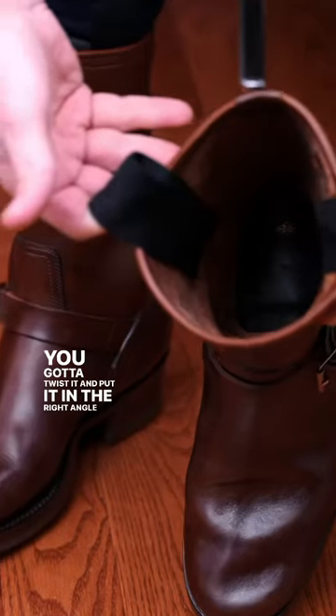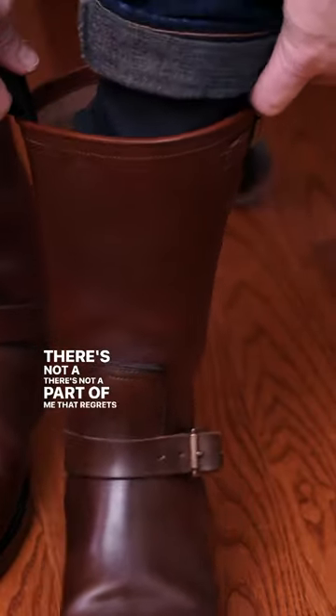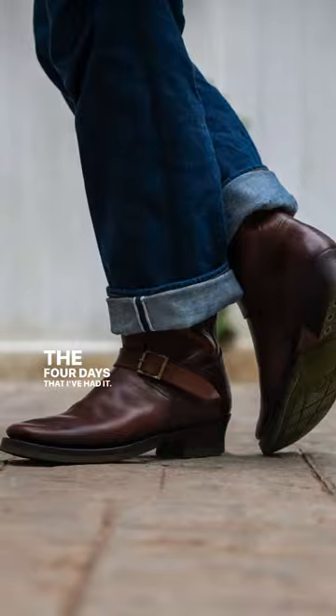You got to twist it and put it in at the right angle and it fits like a glove. There's not a part of me that regrets this whatsoever and I've worn this already like three days out of the four days that I've had it. I love it.